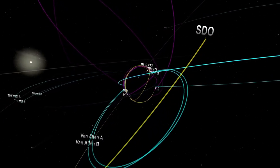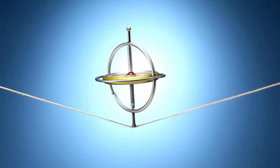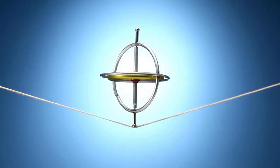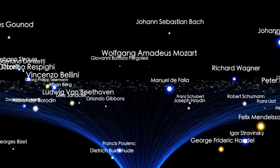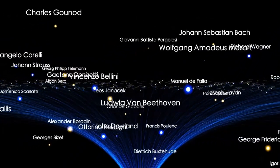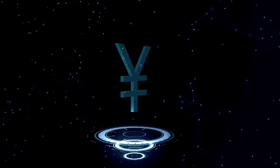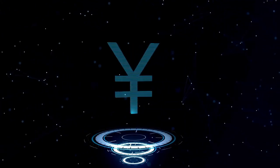Thanks to Voyager 2, we gained invaluable knowledge about the planets farthest from the sun. It remains the only spacecraft to have visited all four of the gas and ice giants — Jupiter, Saturn, Uranus, and Neptune — up close. While Voyager 2 didn't reach Pluto, its discoveries at these distant planets provided essential insights into their atmospheres, moons, magnetic fields, and more, revolutionizing our understanding of the solar system.